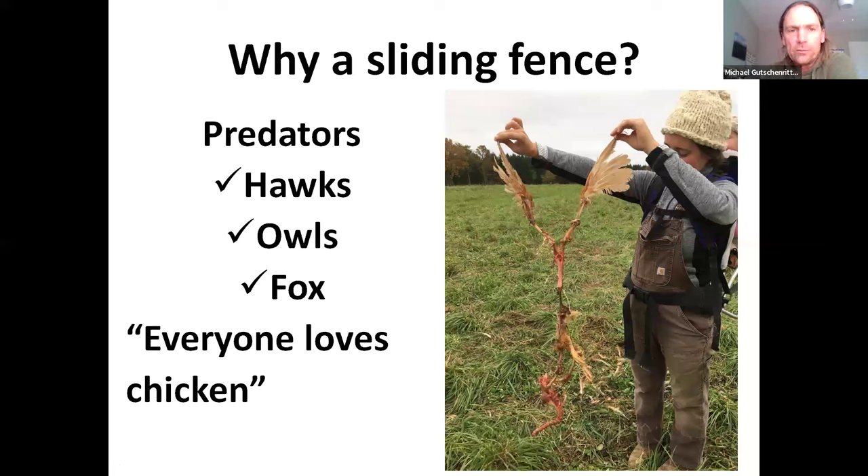Everyone loves chicken, as my wife likes to say. We have a very healthy population of hawks, owls, and ground predators, which we love. We are conservation farmers — we do not shoot or trap any of these animals. We encourage their existence on our farm. In fact, we planted 28 acres of prairie for these animals, and we plant trees that hawks perch in right near our chickens.